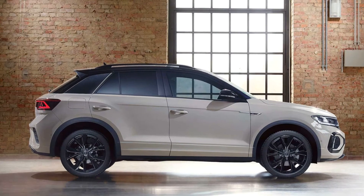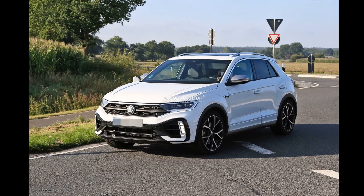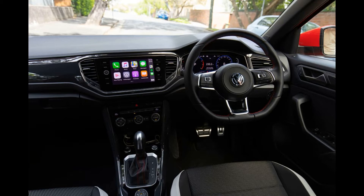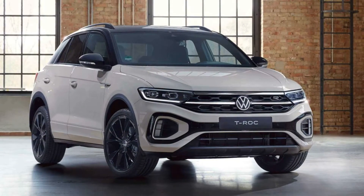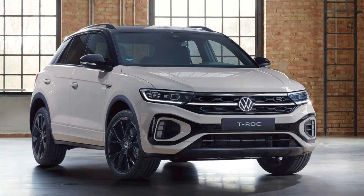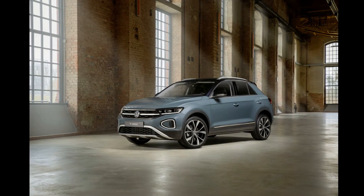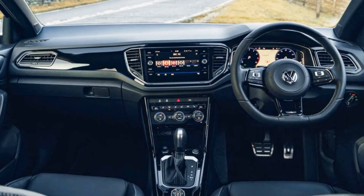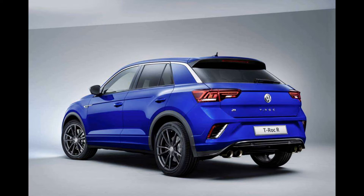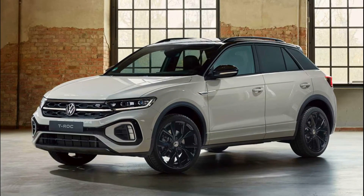2022 Volkswagen T-Roc R Facelift. As before, a performance-based R model heads the new T-Roc lineup. It receives its own individual styling cues, including a uniquely styled front bumper with black highlights and vertically stacked daytime running lights, mirroring the look of the latest Golf R. Other traditional R styling details include standard 18-inch Gerris alloy wheels.